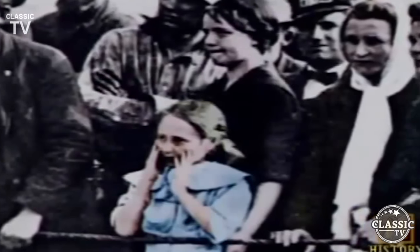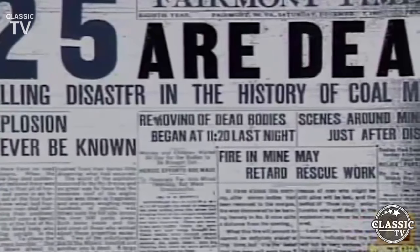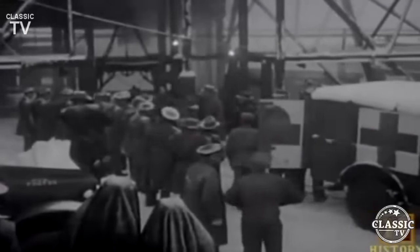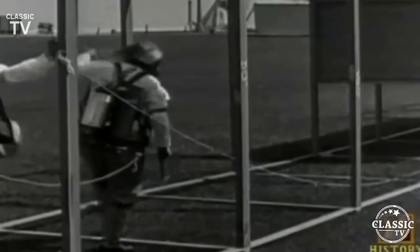As methane content increased, disaster struck American mines beginning in the 19th century. The worst mine explosion in the United States occurred at Monongah, West Virginia in 1907, when as many as 425 miners died after dynamite was improperly handled and a blast ignited methane and coal dust. The enormous number of fatalities occurring in mines due to explosions, roof falls, carbon monoxide, and various other accidents led to the formation of the United States Bureau of Mines in 1910, tasked with researching improved technologies to greatly enhance health and safety in mining.